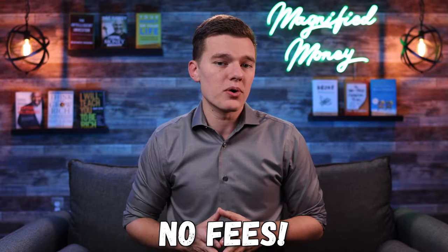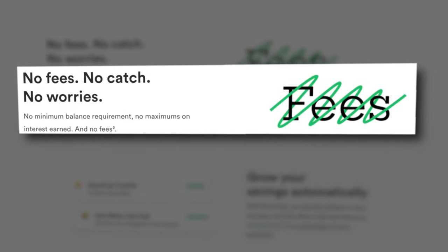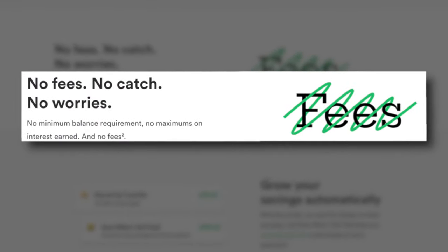The big difference is that Chime, along with many other fintech banks, are going to charge no fees across the board — no monthly fees, no minimum balance requirements, no caps on the interest that you can earn or anything like that. And while pretty much every other mobile bank has now followed this model, Chime was one of the first to really make it an industry standard.